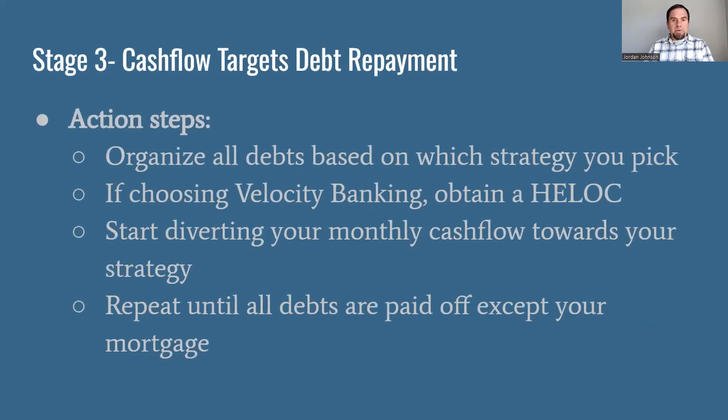Action steps: start by organizing your debts — walk through each loan or monthly payment that has an interest component, list them on paper or a spreadsheet, and figure out how you want to attack them. If you decide to choose velocity banking, you're going to need a HELOC — I have a course called 'How to Get the Right HELOC for Velocity Banking' for $47, about two and a half hours of content, with a link in the description. Then start diverting your monthly cash flow towards your chosen strategy, and repeat until all debts except your mortgage are paid off.